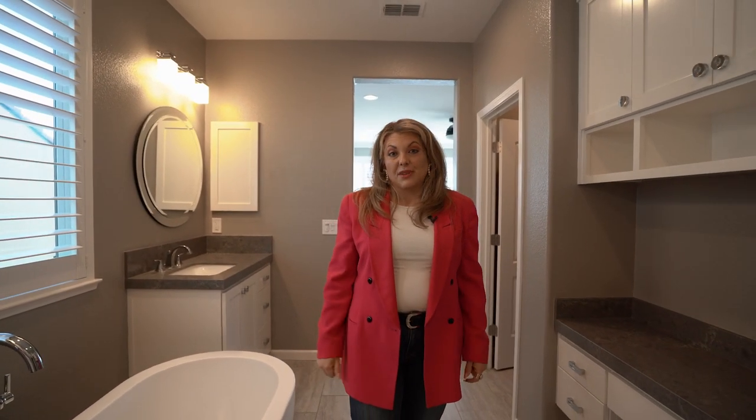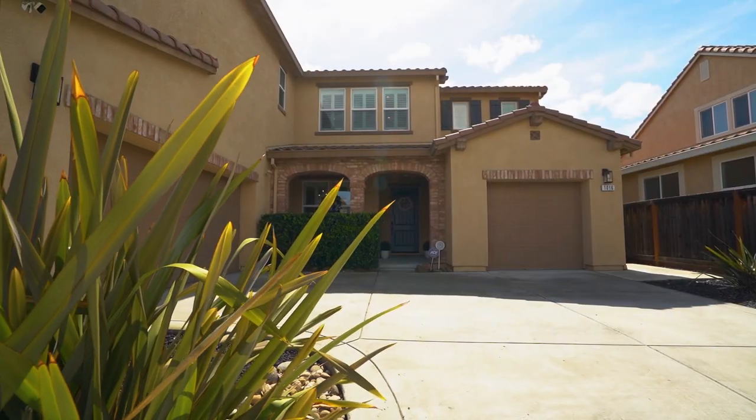This beautiful home is not going to last long. Make sure that you contact me for your own private tour of 1016 Emma Rose Boulevard.